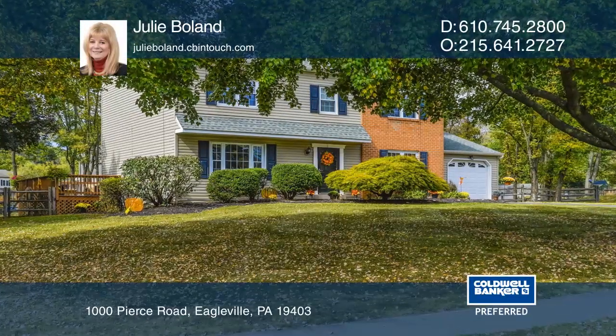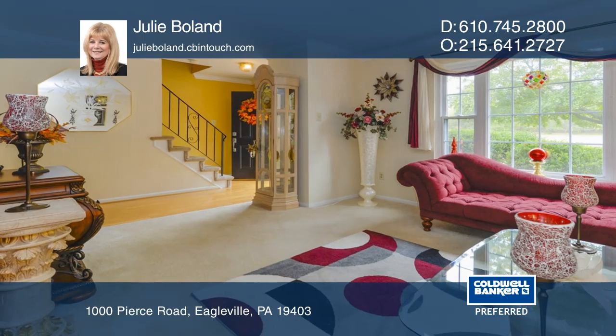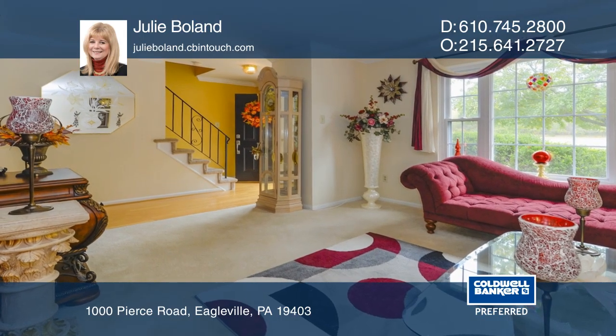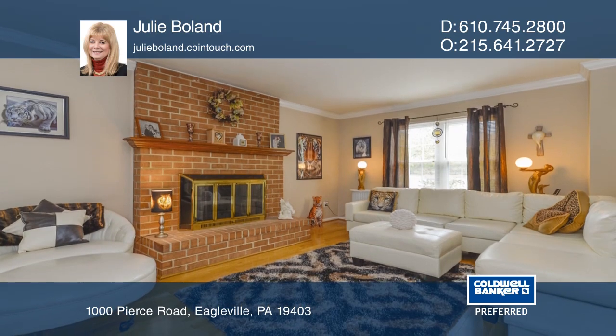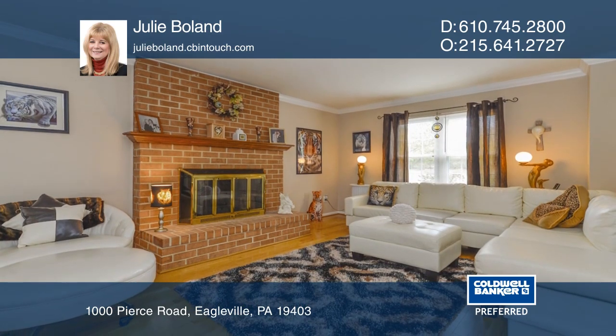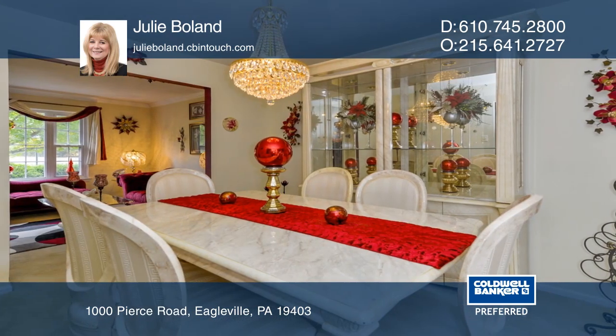This meticulously kept traditional colonial features an inviting living room with lots of light, a dining room with pained French doors leading out to the oversized deck, and an eating kitchen with updated granite countertops and appliances.